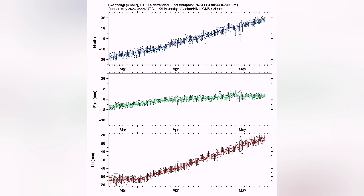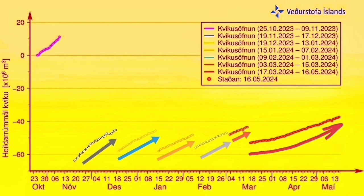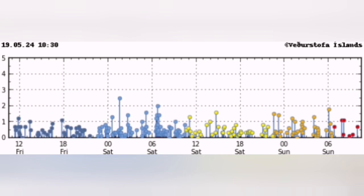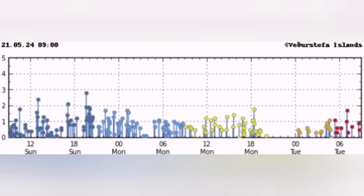GPS data, which measures the distance between the ground and satellites, shows that the uplift is now reaching an unprecedented level compared to the past. The magma pathway is not open, so the land rises as pressure builds up. We are also seeing waves of earthquakes due to the stretching of the ground.